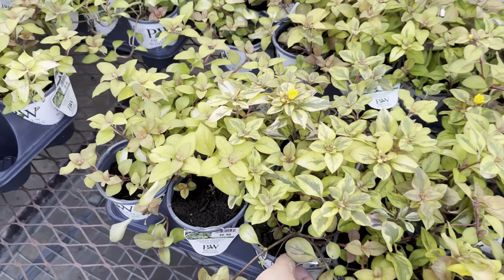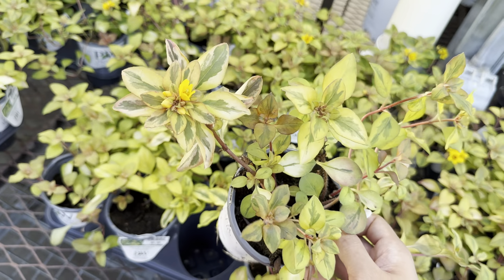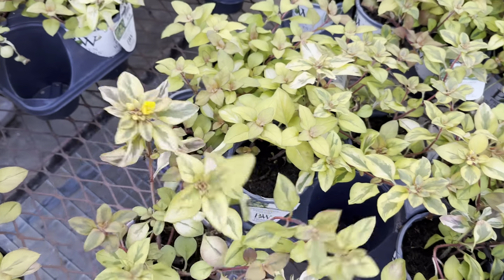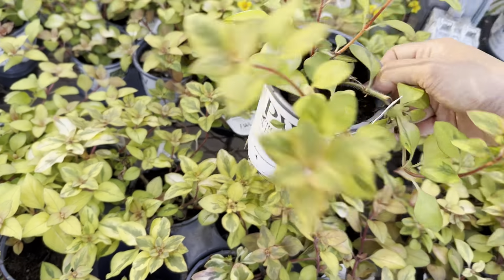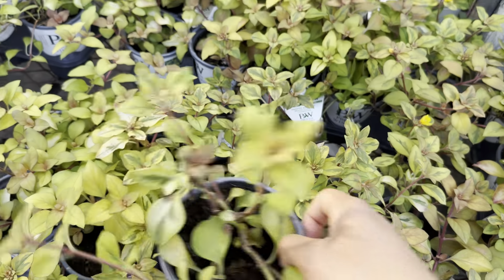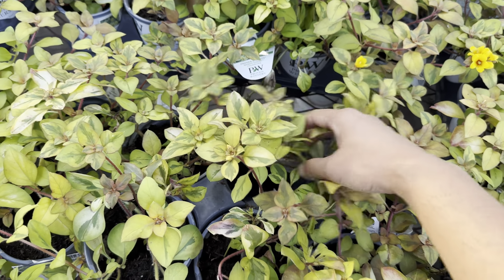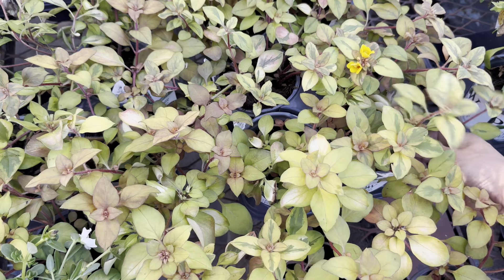I want to pan over here and show you all these beautiful container plants. Plant foldies, let me know in the comments if you enjoy growing container gardens. It depends on your space — if you have a smaller space, maybe container gardening is better for you. Over here they've got some more containers of different types of canna lily mixed with lantana and different types of coleus.